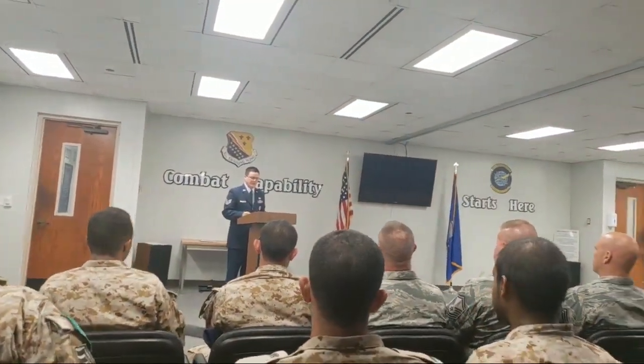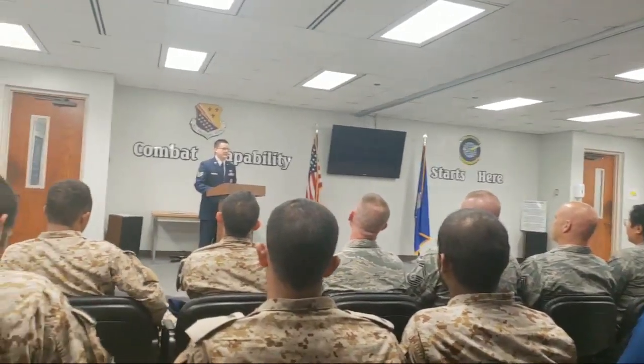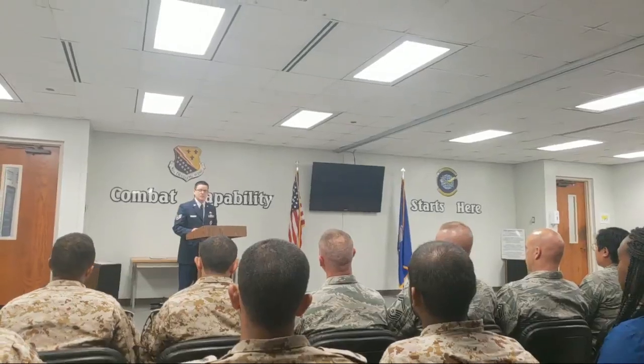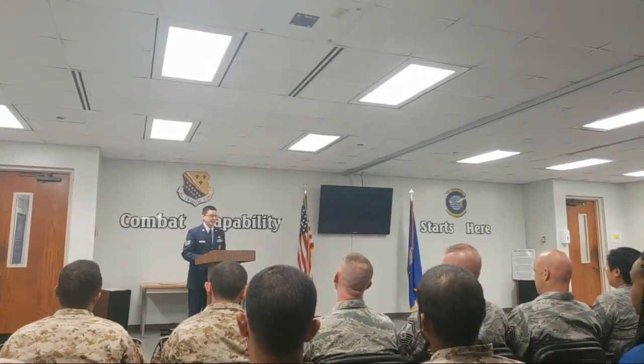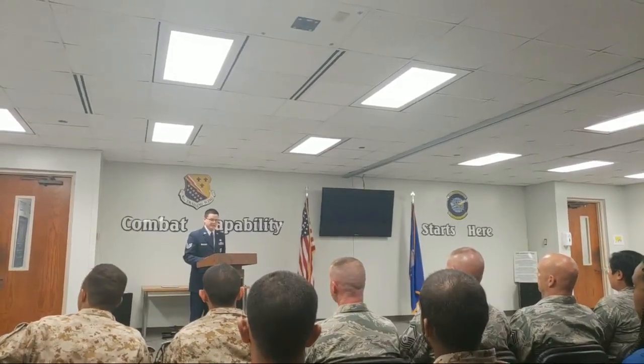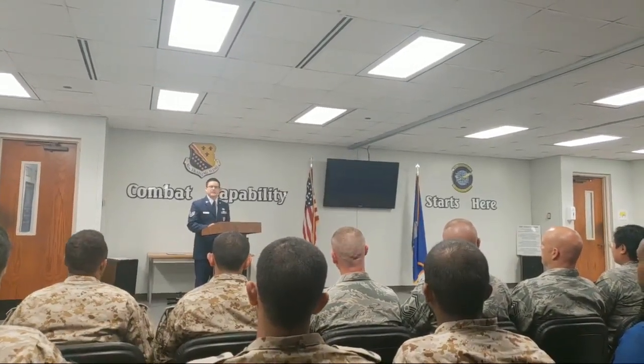Ladies and gentlemen, welcome to the 361st Aerospace Propulsion Flight and today's graduation ceremony. I'm Staff Sergeant Pope, instructor here for the East Red Course, as well as the narrator for today's event. On behalf of the Commander, Lieutenant Colonel Timothy Stokes and the 361st Training Squadron, welcome and thank you for coming.